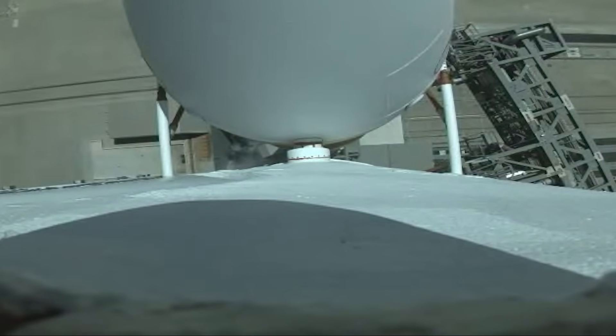10, 9, 8, 7, 6, 5, 4, 3, 2, 1. We have starboard engine ignition. Core and port engine ignition. All engine parameters look good.